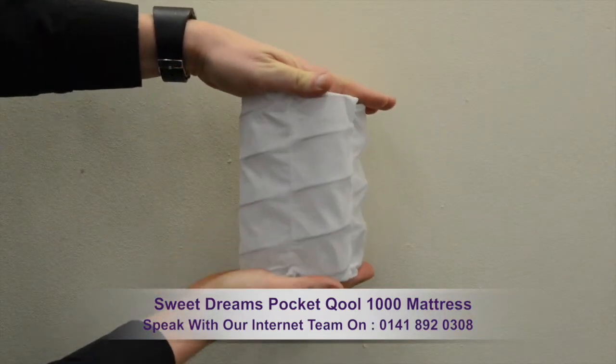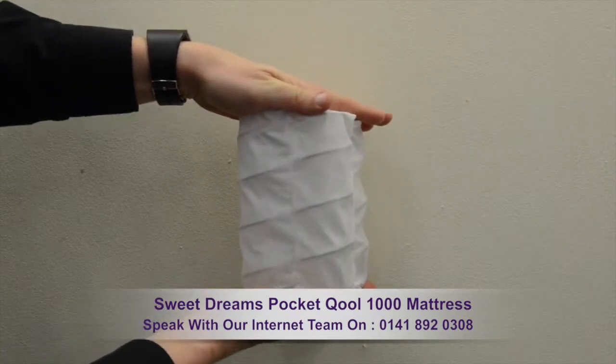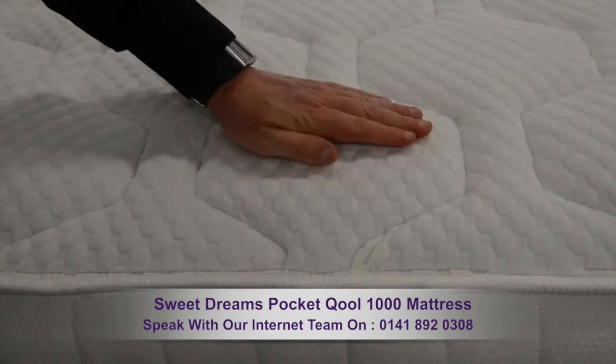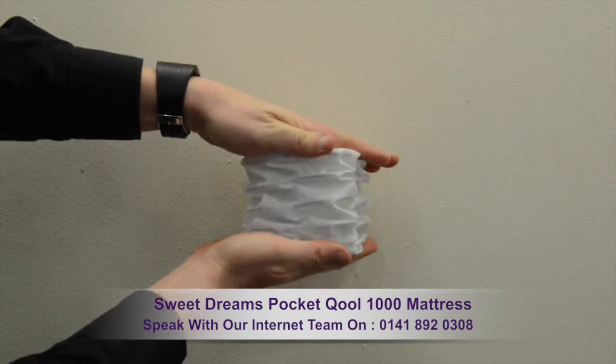Below the cool gel foam lies 1000 pocket springs which provides incredible piston-like support. When your body moves, the individually pocketed springs go to work and provide ultimate support.